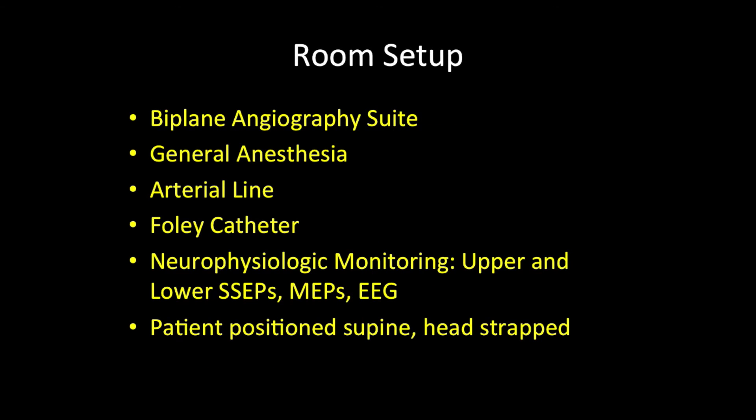In terms of room setup for a case like this in which the patient was going to receive a covered stent, we do the case in a biplane angiography suite. We use general anesthesia. The patient has an arterial line and a Foley catheter. We use neurophysiologic monitoring of the upper and lower extremities — somatosensory evoked potentials, motor evoked potentials, and EEG — and the patient is positioned supine with the head strapped in a neutral position for this procedure.